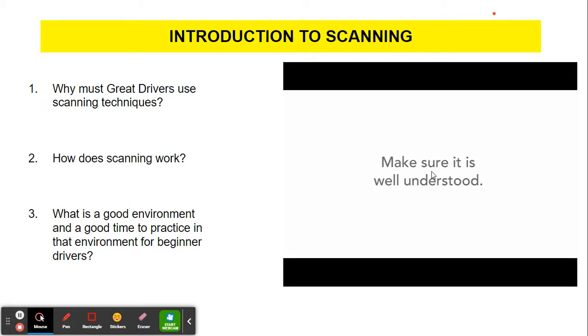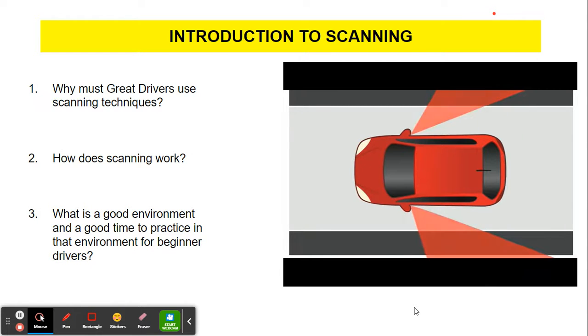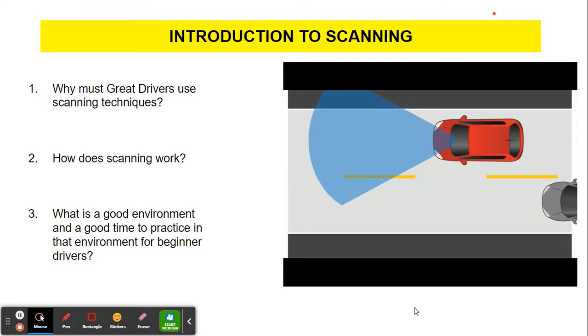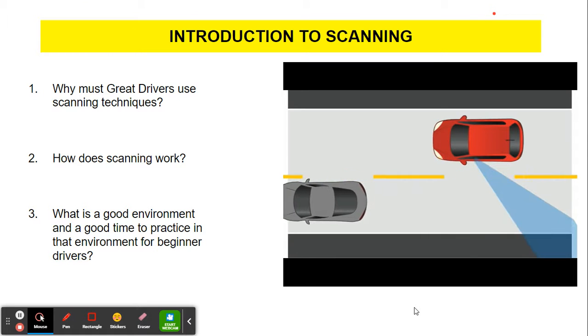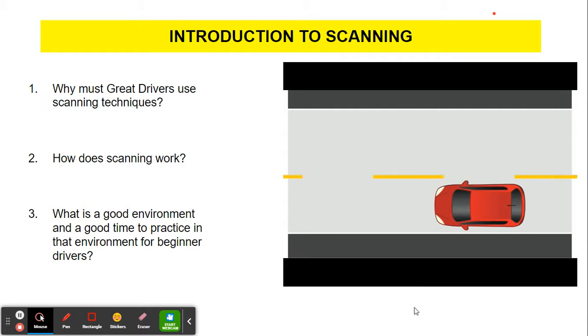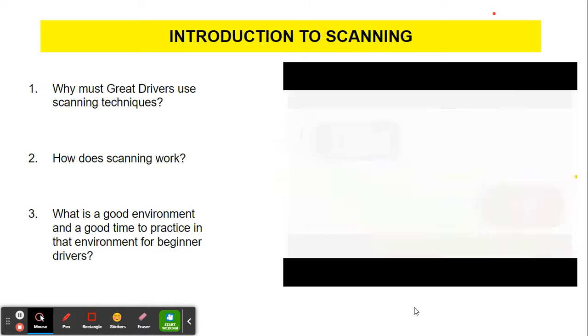While discussing scanning, it's also a great time to go over the concept of blind spots. Every vehicle has them to varying degrees. Blind spots are the areas to the sides of the vehicle not covered by any of the mirrors — the driver needs to physically turn their head to see something in their blind spot. Stress to your teen driver how vital it is to check their blind spot whenever they make a lateral move, change lanes, turn onto another road, or into a parking space. It's also important not to linger in anyone's blind spot too long.